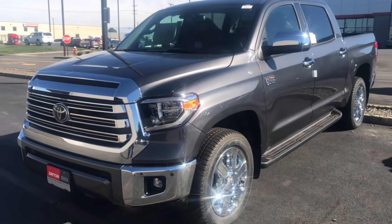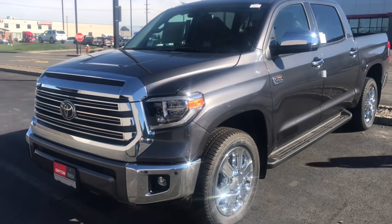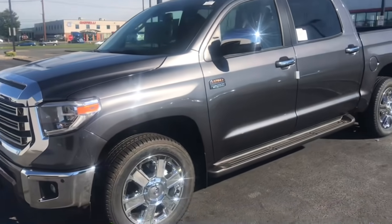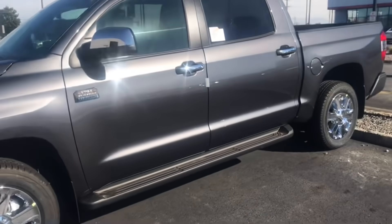It's a nice shot of the truck right there. Alright guys, again Dayton Toyota, Route 130 south, just south of Rutgers University in New Brunswick. See you soon.